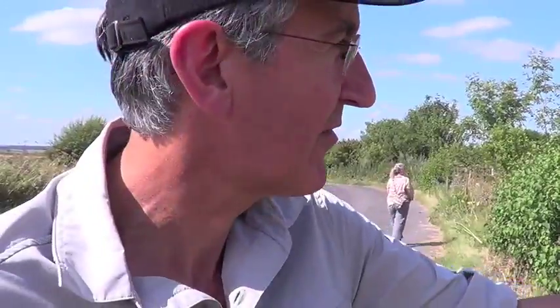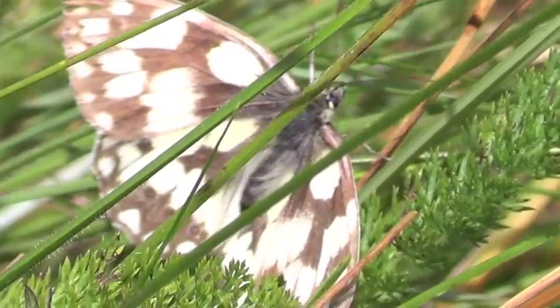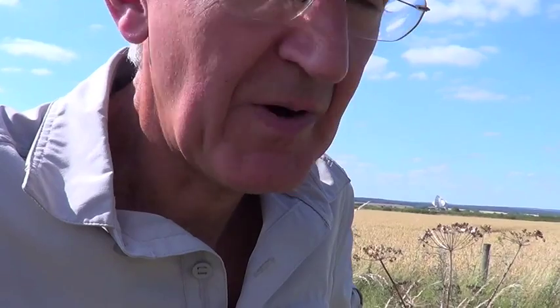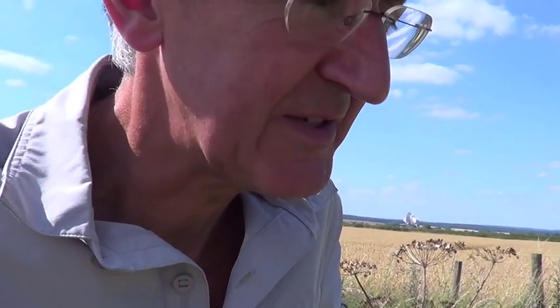The field margin is doing a huge amount for biodiversity and for pollinators — there are lots of insects here, butterflies flying around, bees and day-flying moths. This is a marbled white, and it's a good sign in a field margin because it means there's quite a variety of grasses for the caterpillars to feed on and nectar sources available for the adults.